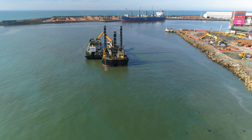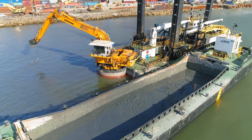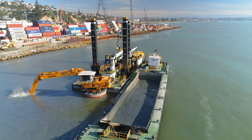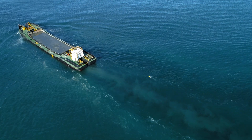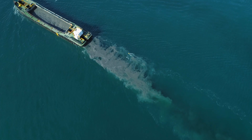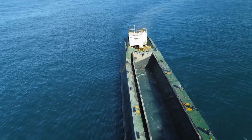Maintenance dredging is where you put the depths back to how they were, whereas capital dredging is virgin material. We have 1.3 million cubic metres of dredge spoil to place in stage one, and another 2.5 million in stages two to five. We have a consented offshore disposal ground 5 kilometres to the east, as that is the best environmental outcome for this project.